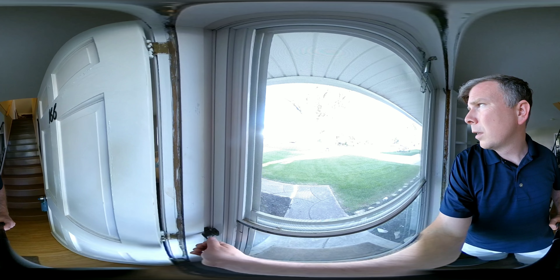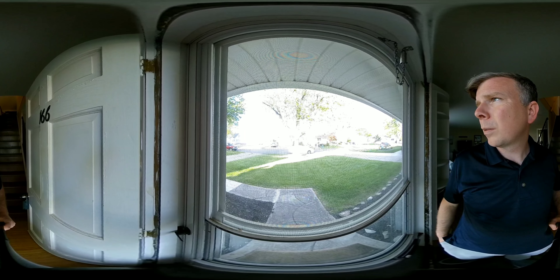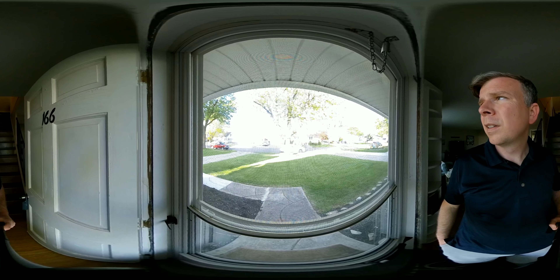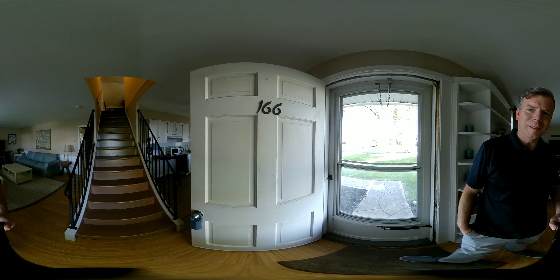Again, we are on Vicksburg in the Town of Tonawanda. Let me know if you want to see this one or any others in real life. Justin Brack, Nickel Realty. Talk soon.